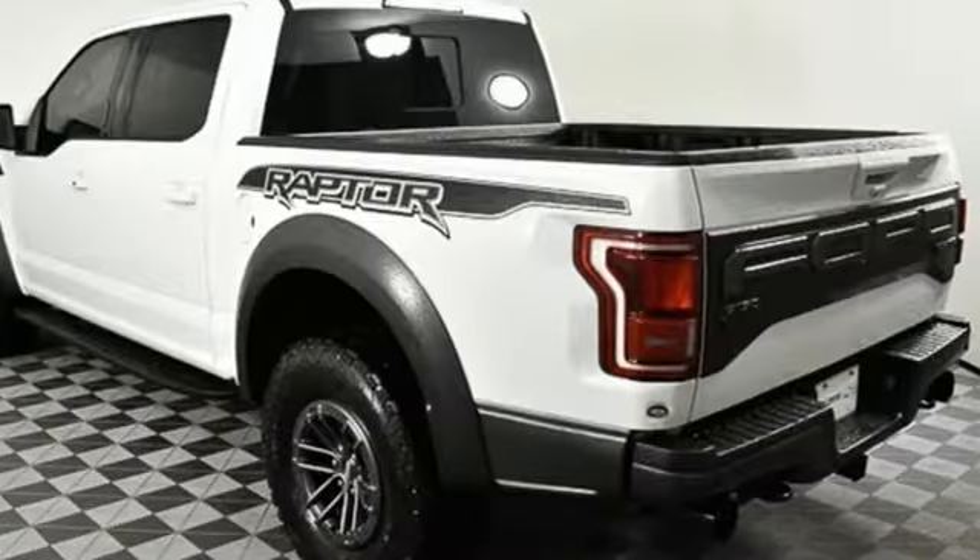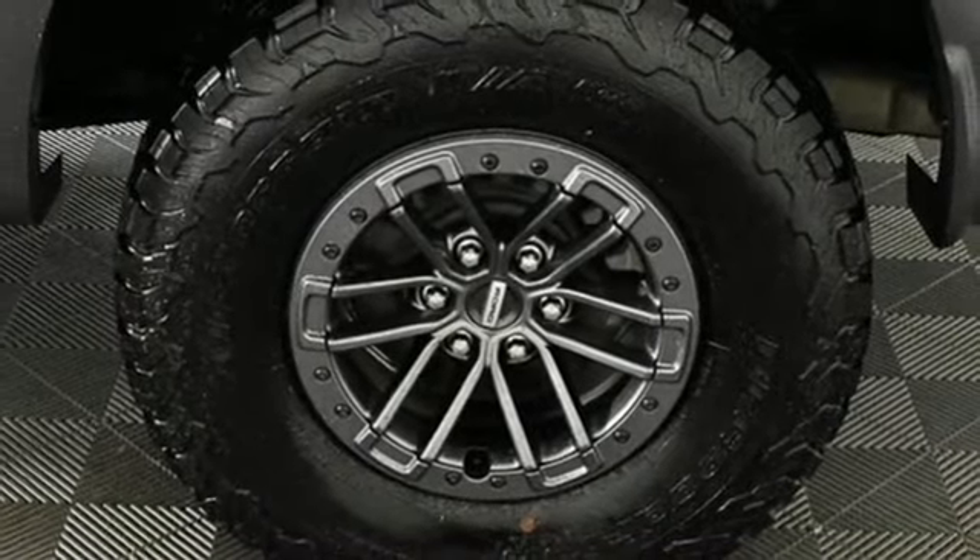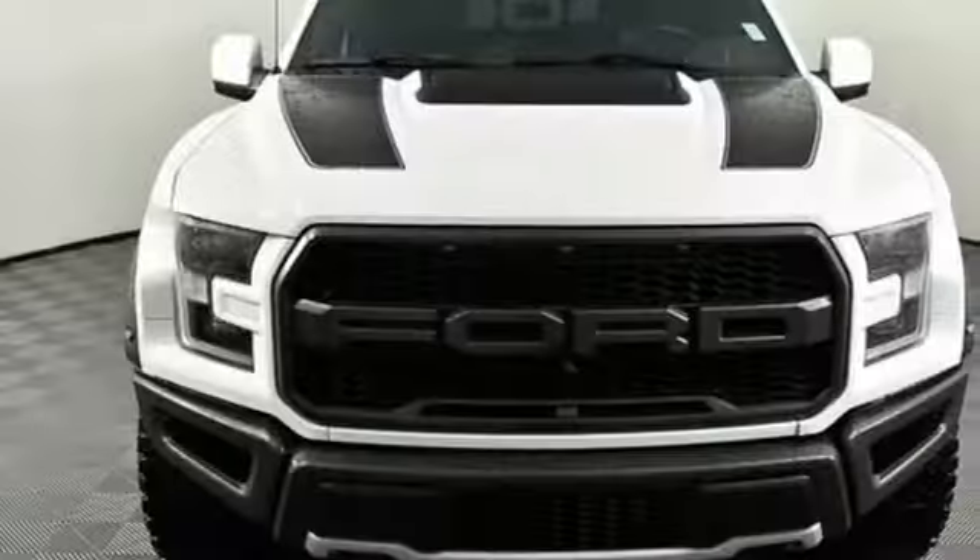Dual zone climate control. Automatic transmission. Trailer brake controller. Electronic shift on the fly. And twin turbo V6 engine.